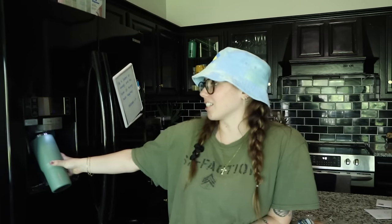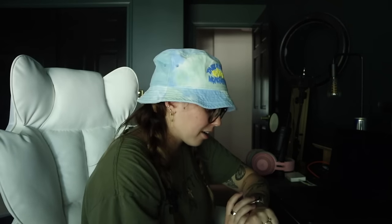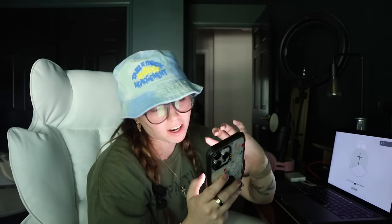I worked out twice today and just did a whole move, so I need a little pick-me-up. I recently switched to Pepsi Zero, but a Coke Zero just seems like it would hit right now. It feels so good to sit down. Laptop is dead, waiting for it to turn on. I also have a fun Amazon package coming in today that I'm very excited to show you guys. Oh, it's already here!